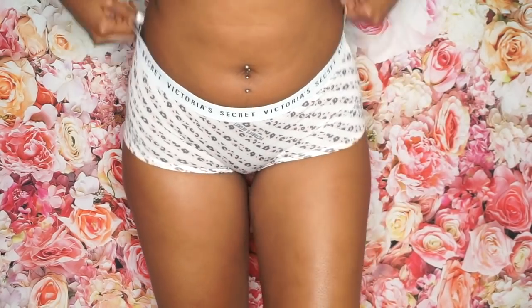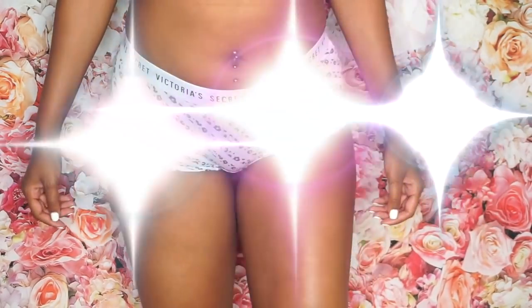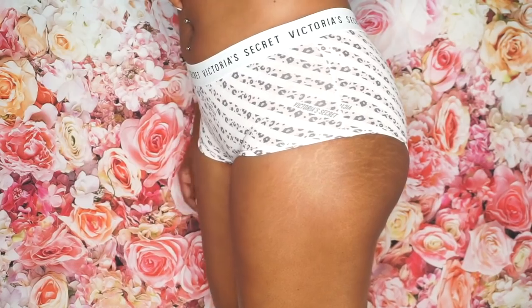The last pair of panties I'm going to show you is this Victoria's Secret one — true to size. I wanted to show you the medium fits like a medium, so that one is true to size. This next one is also a medium. It says Victoria's Secret around the band and has a leopard print going across it — like a pink leopard print with stripes. And this is the back.